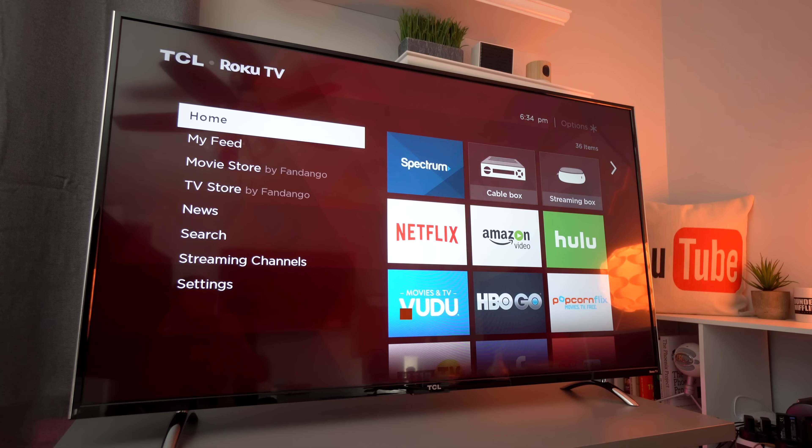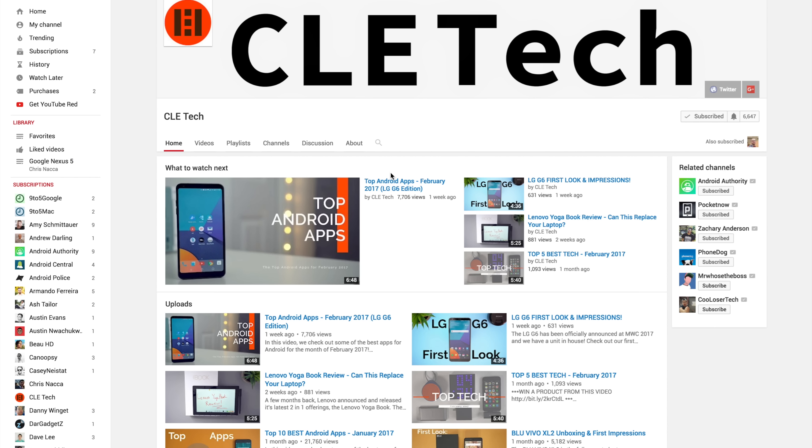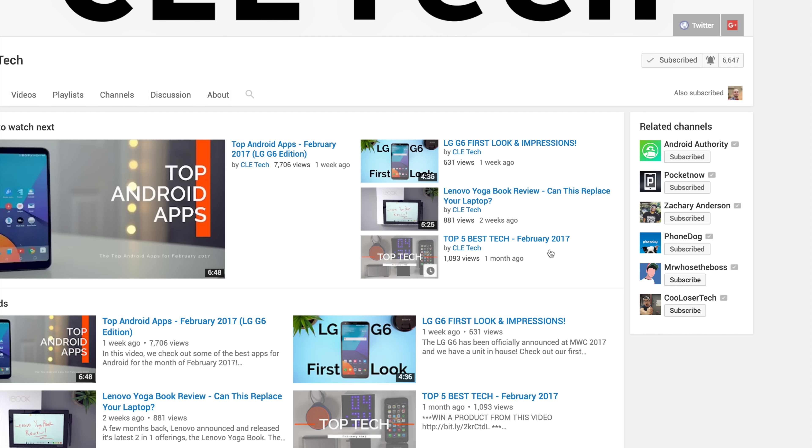Hey guys, Dan here from CLE Tech and today we're going to take a look at some of the top home tech for March 2017. Before we get started, in order to ensure that you don't miss my latest videos, be sure to turn on notifications for my channel. And if you're new to my channel, I hope you decide to hit that subscribe button too.